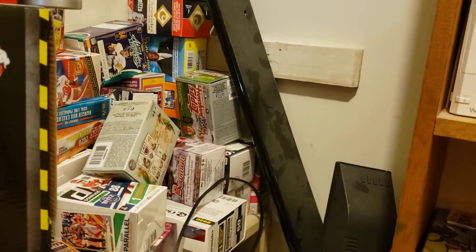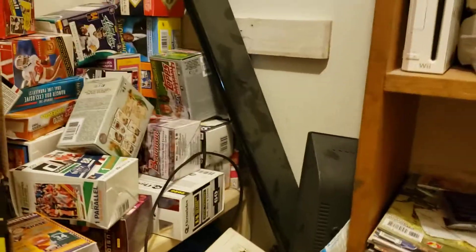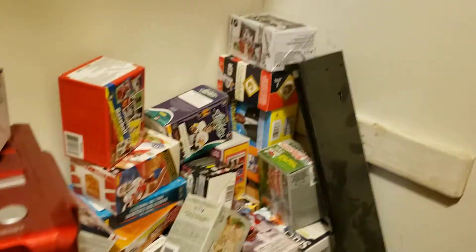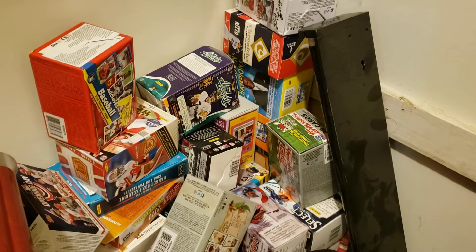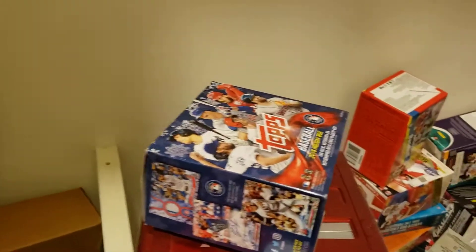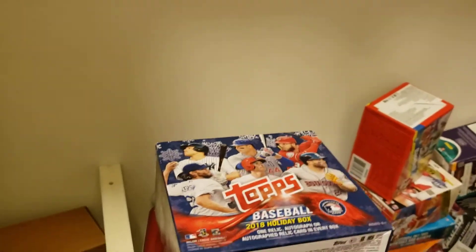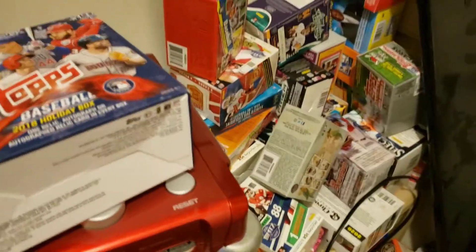Why I'm doing this video tonight is that I'm looking for new stuff to open. This is my big mountain of boxes I've opened for past videos on YouTube. You see Archives over there, you see 2019 Series 2, a bunch of fun stuff — really delightful. The Topps Holiday Box. But this time around I'm looking for some new stuff.